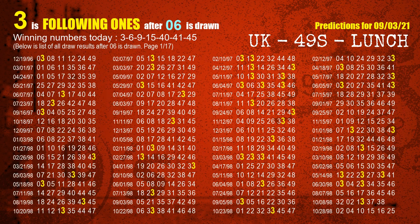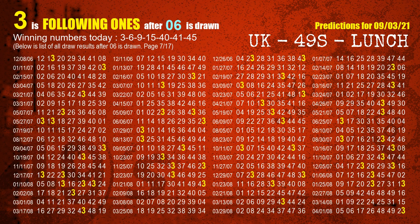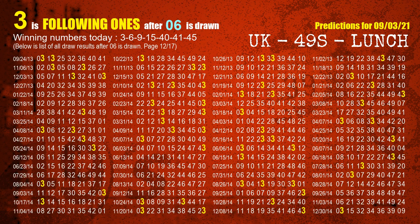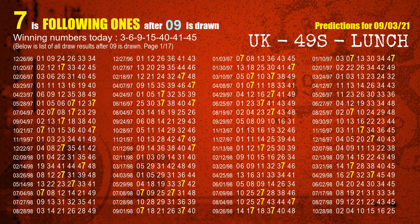The second winning number is 06. The most frequently following units digit is 3 when 06 is the winning number in the last draw. The third winning number is 09. The most frequently following units digit is 7 when 09 is the winning number in the last draw.